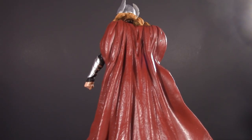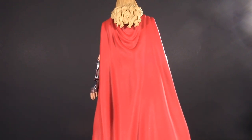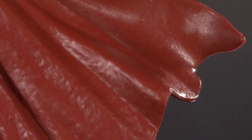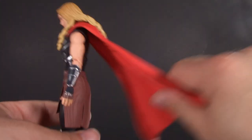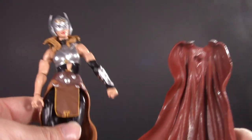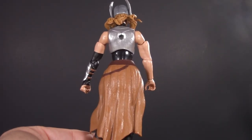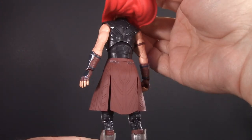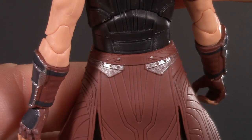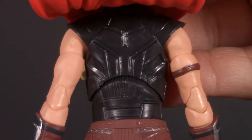One surprising difference is the capes. The comic version is a very muted, almost muddy red, whereas the movie one is very bright and vibrant — usually it's the other way around. The comic version's cape has a bit more texture to it, but the thing I like best about the movie version is that it's glued in place. The comic one is constantly falling off. There's also a little bit of paintwork on the back of the movie version's skirt, which is surprising since no one will see it.